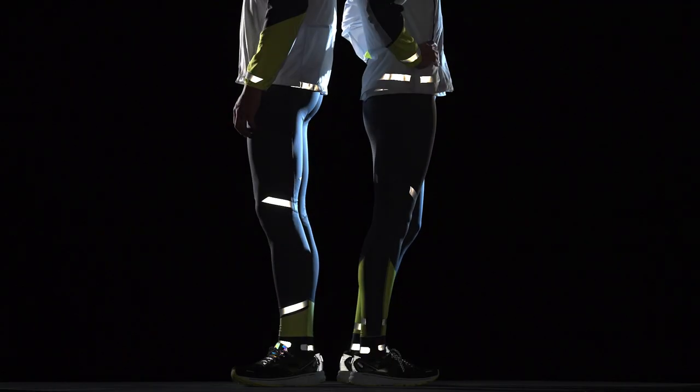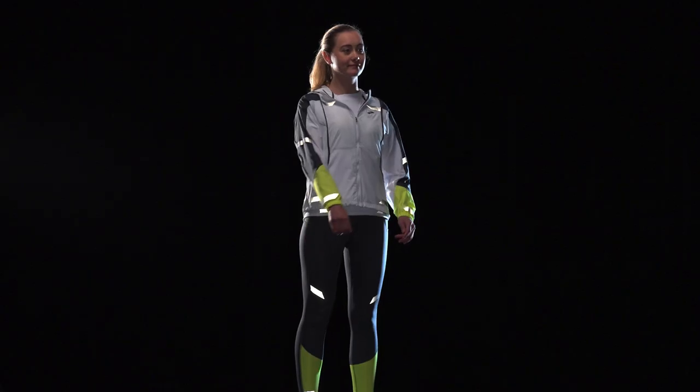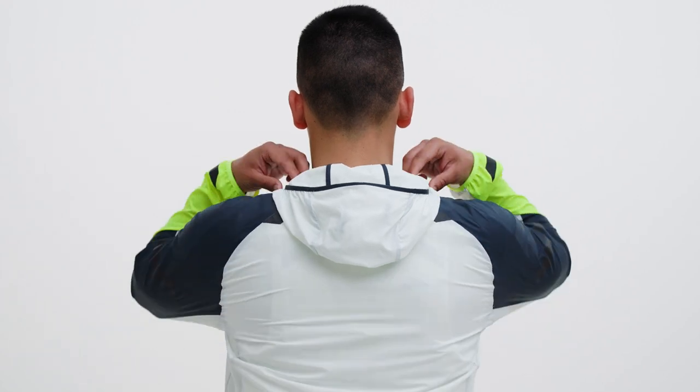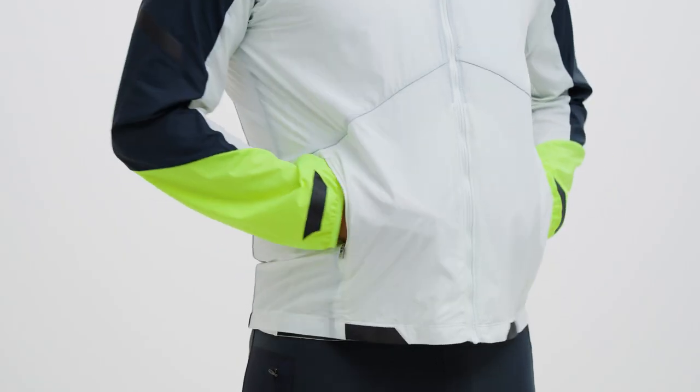High visibility features like fluorescence and reflectivity help drivers see and recognize you as a runner from 600 feet away. Plus, our convertible jacket is weather resistant. I love the hood, which we designed to keep rain off your face, and you've got zippered hand pockets to keep your stuff safe.